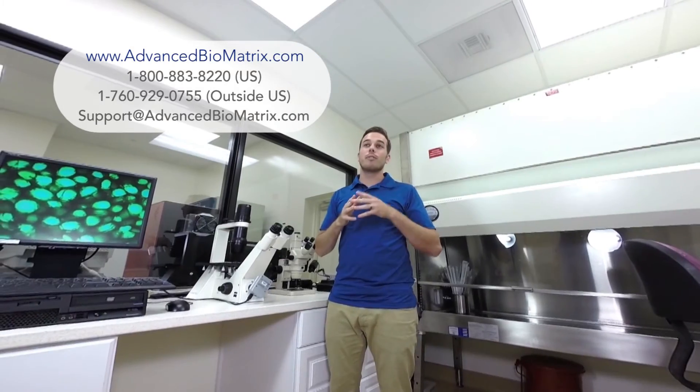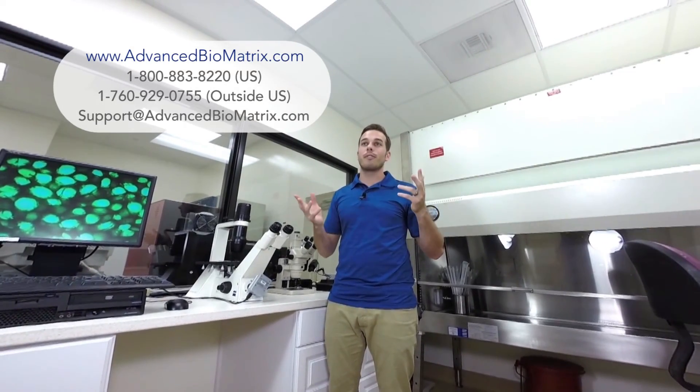If you aren't sure which collagen product is best for you, give us a call or shoot me an email and we will be sure to answer any questions you may have and find the product that is right for you and your experiment. Also, feel free to check out our other products or our other videos for more help, and we look forward to working with you. Thanks.